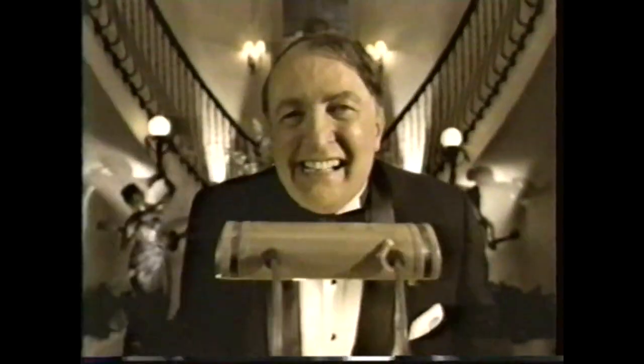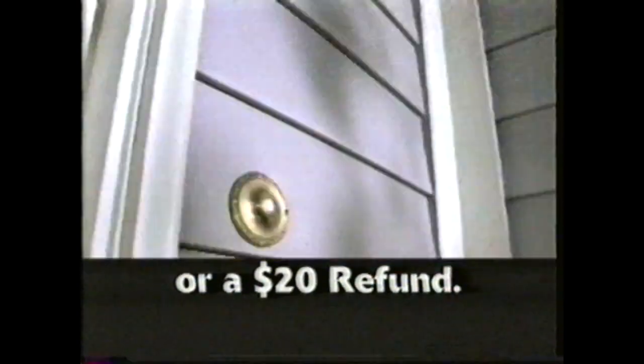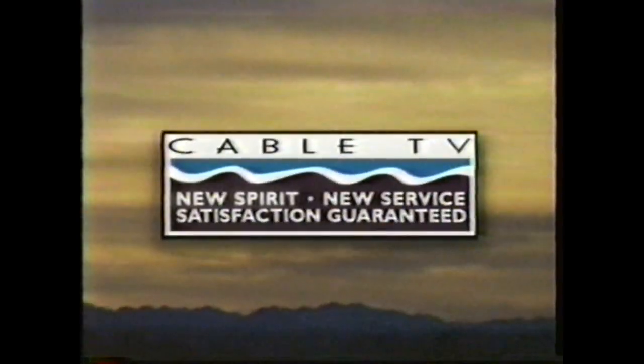Wouldn't it be nice if everything were guaranteed like cable service? Sorry to keep you waiting — here's $20. I'm sorry your table wasn't ready — dinner will be free. It would be nice, but only your cable company offers you these guarantees. On-time service appointments or a $20 refund — guaranteed. On-time installation or it's free — guaranteed. Too bad everything isn't guaranteed like cable service. Sorry we're late, folks — this flight will be free.